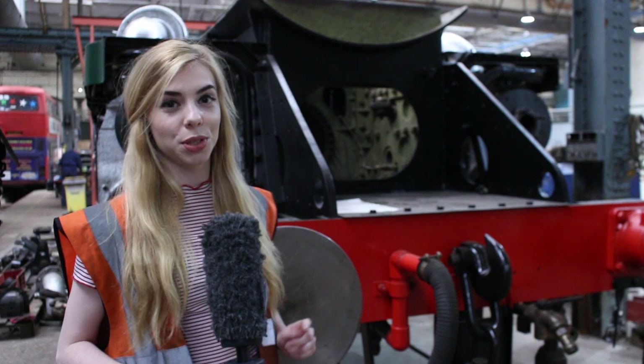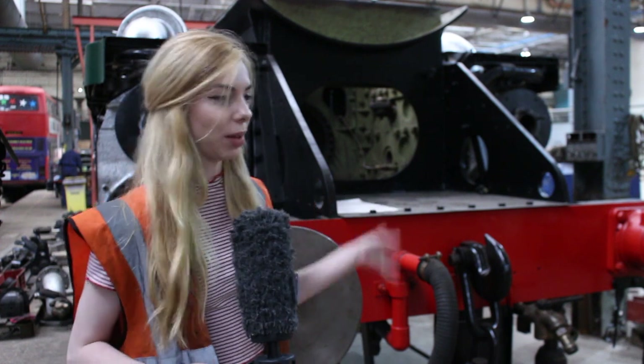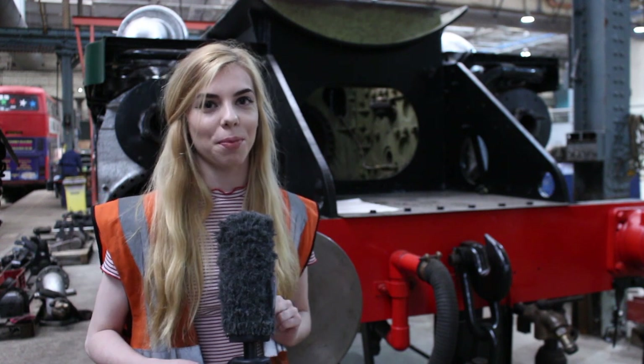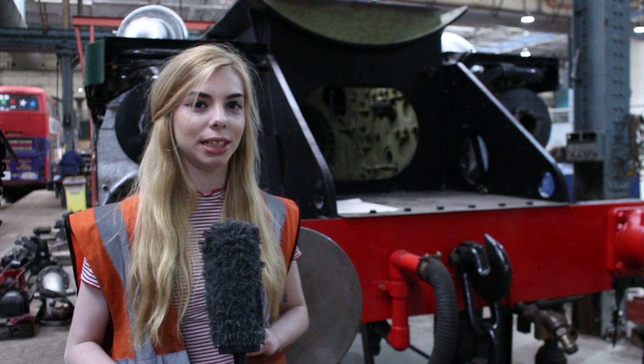I'm here at Eastleigh Works where the Canadian Pacific is being restored, as you can see behind me. The frame has just been lifted onto the wheels but there's plenty more to do. Most of it is being done by volunteers and they're hoping it will be restored by 2019.